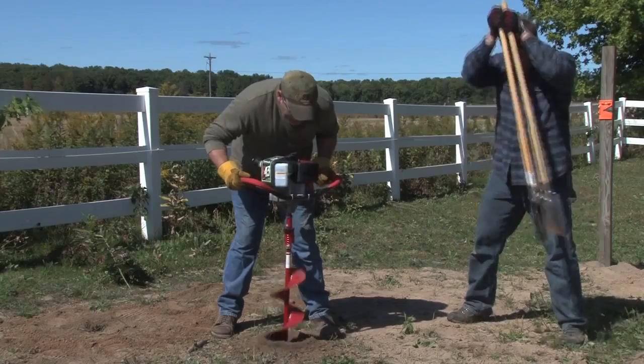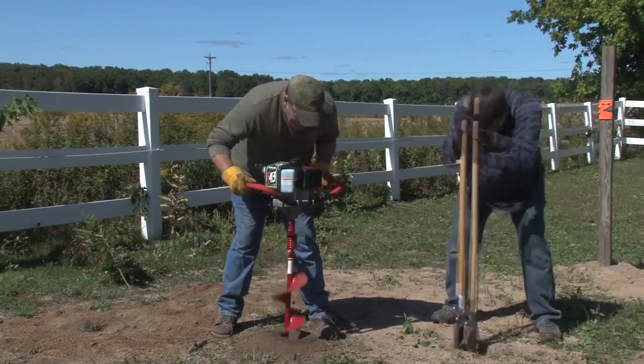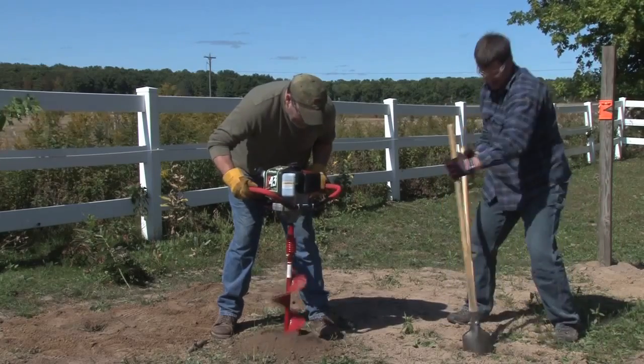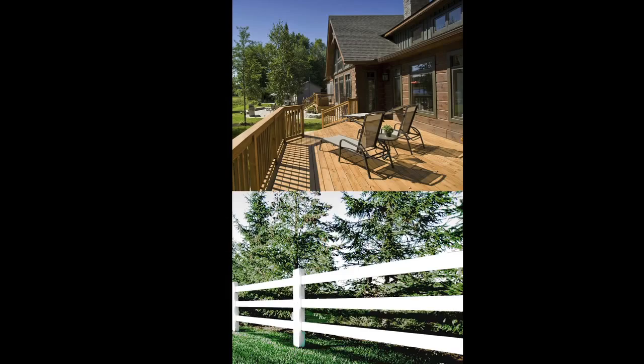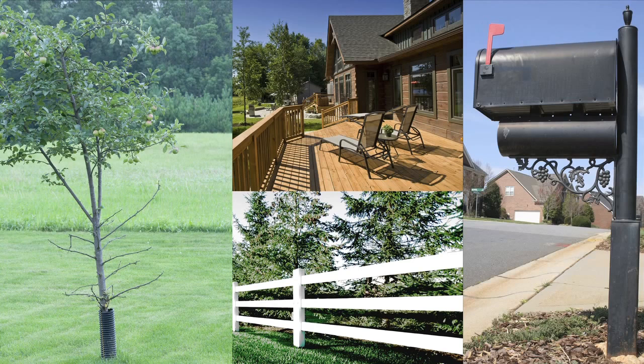The E43 features a high RPM viper engine that gets the job done in less time with professional results. Whether it's a deck, fencing, planting trees, or installing a mailbox, you're sure to find multiple uses around your home for the E43 powered auger from Earthquake.